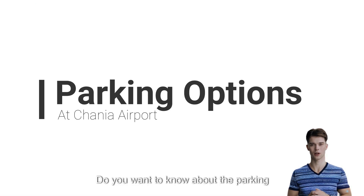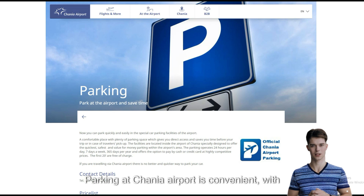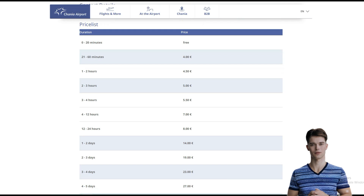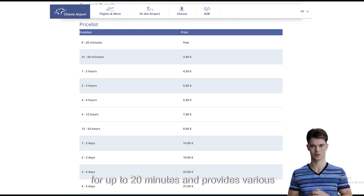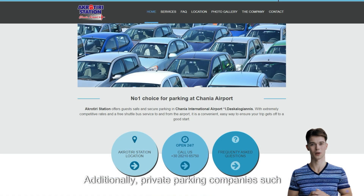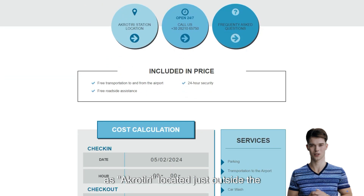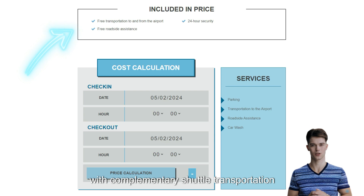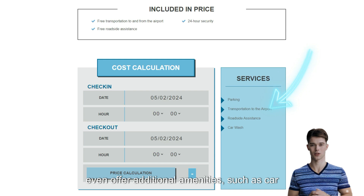Do you want to know about the parking options? Parking at Hania Airport is convenient, with the official parking area situated adjacent to the main terminal. The airport offers complimentary parking for up to 20 minutes and provides various parking packages for extended stays. Additionally, private parking companies such as Akrotiri, located just outside the airport, offer similar services, complete with complimentary shuttle transportation to and from the airport. Some of these private parking facilities even offer additional amenities such as car wash services.